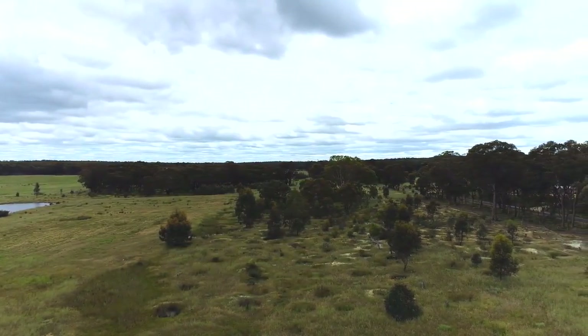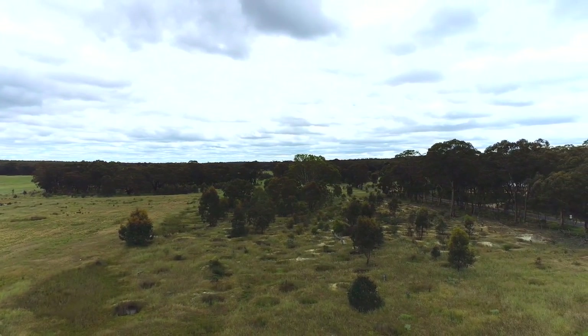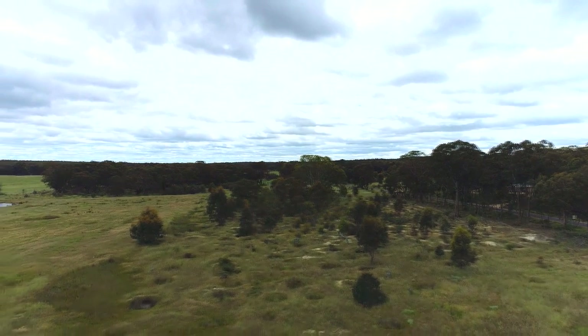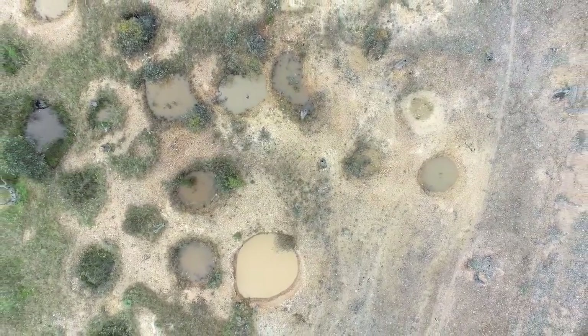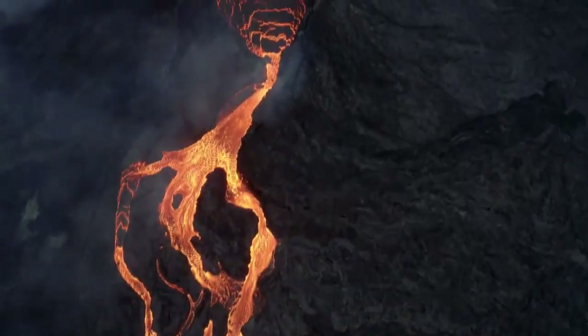This incredible stretch of land is pockmarked with small holes that were dug during the massive gold rush that occurred here during the 1850s. In this particular site, miners were chasing a deep lead. A deep lead is an ancient river that was buried by lava or sediment.